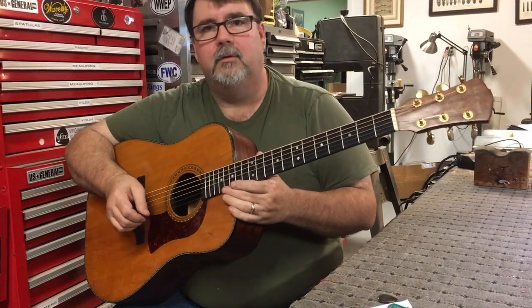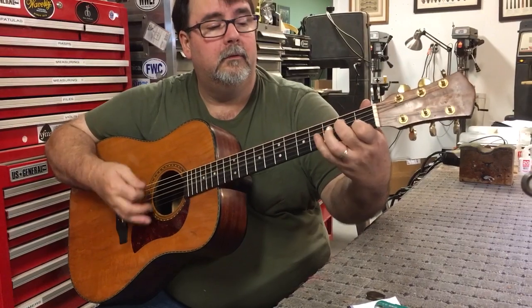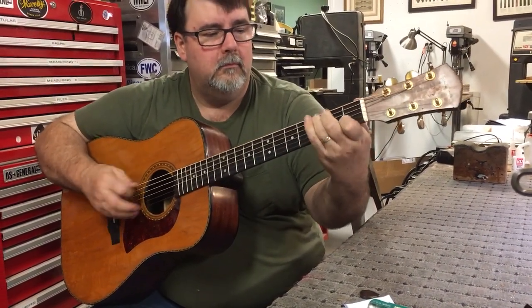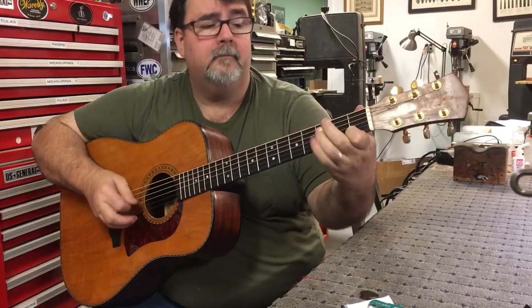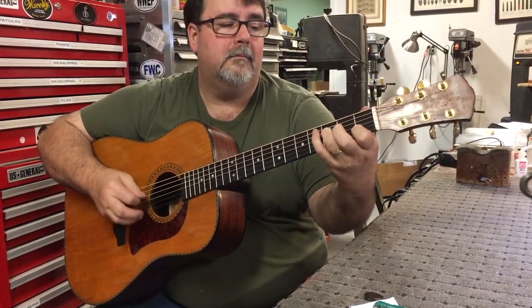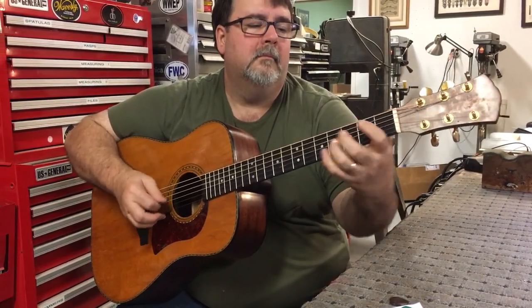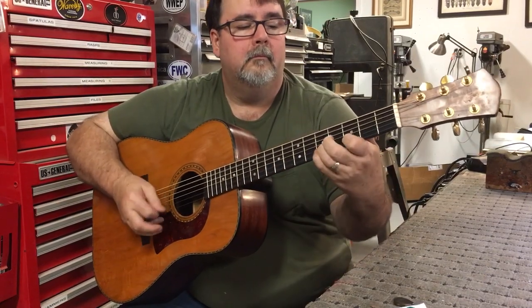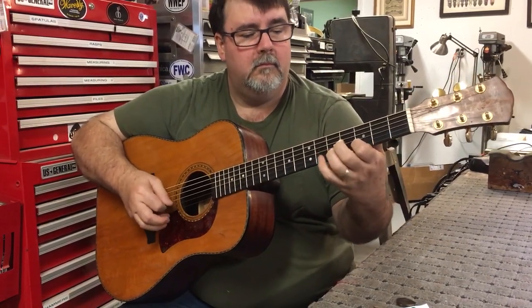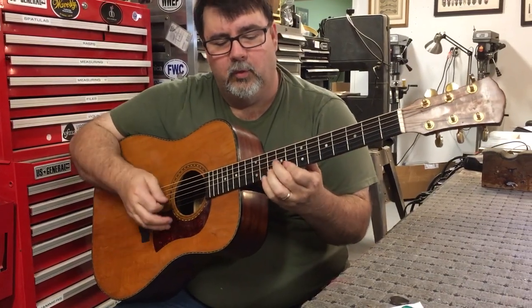We've never had one completely apart, but I've looked inside a few. They are really good. The intonation is really spot on.